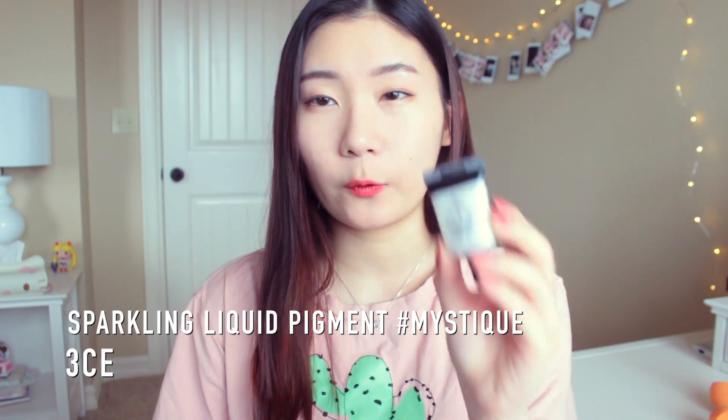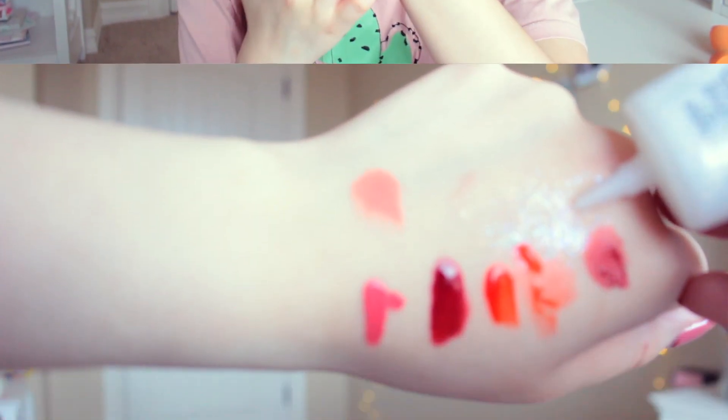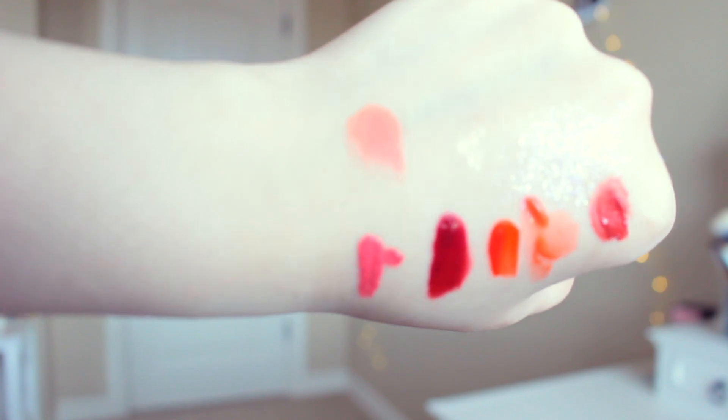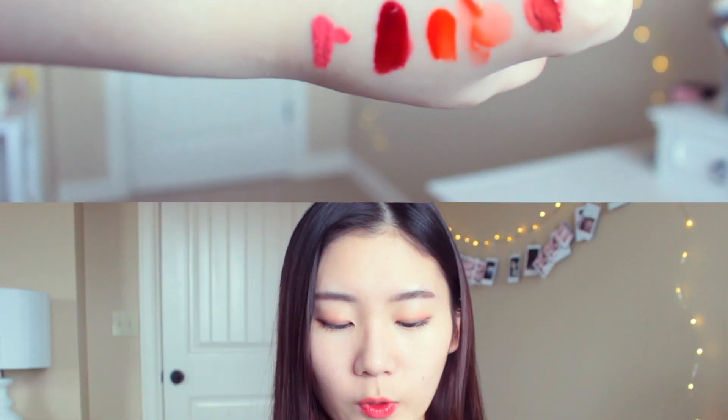Then I have the 3CE Style Nanda Sparkling Liquid Pigment. It's just a liquid pigment — you blend it in and it's super sparkly. I've never seen something so sparkly before. It's not super fine glitter; you can still feel it when you rub it in, but it really stays in place after it dries and it'll be super super glittery. I think it'll look super pretty applied on the cheekbones as highlighter — really fairy-like.